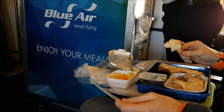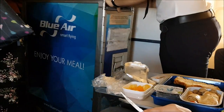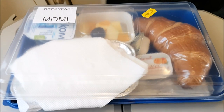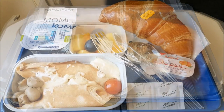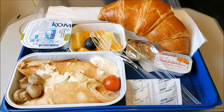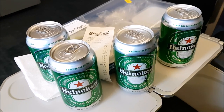Blueair offer a very efficient pre-order meal service where you can order your meals online when purchasing your flight. The airline meals are actually pretty good value — I paid just £4.70 for the breakfast meal on this flight. My meal today was cheese pancakes with mushroom and cheese sauce, and a croissant on the side. It all actually tasted pretty good, and better with some beer to wash it down.